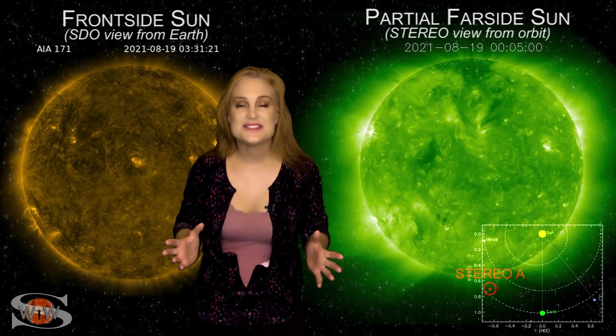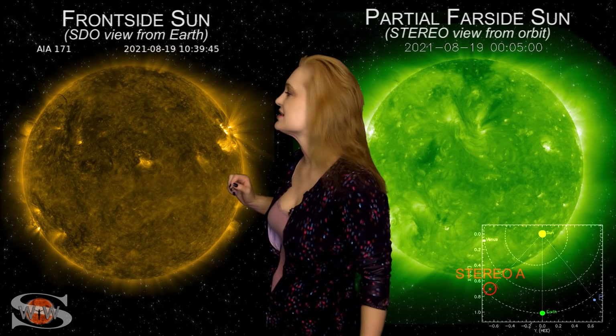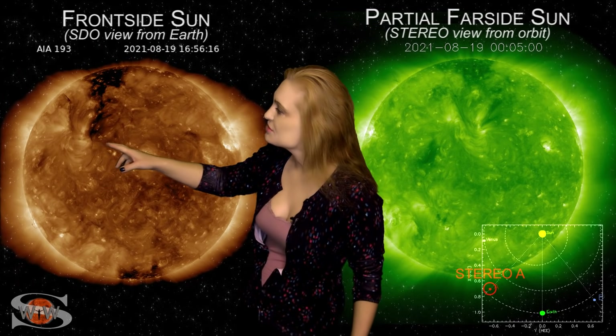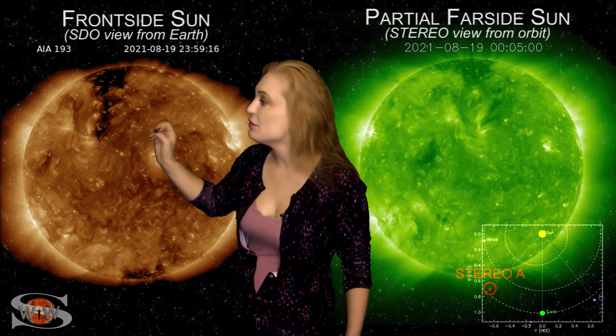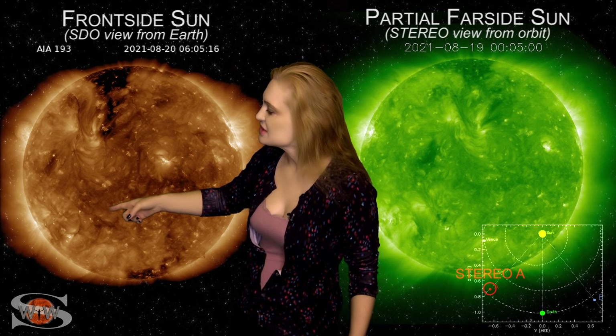All eyes are on the sun this week. We have some crazy stuff going on both on the front side and on the far side. As we take a look at the front side disk, you can see region 2855 rotating off of the sun's west limb, but you can also see new regions rotating onto the sun's east limb. That one in the north is region 2859, and it was firing off solar storms back on the 19th and possibly even earlier. We also see a region in the south that's firing off some solar storms as well.